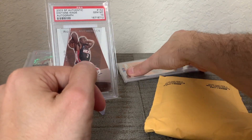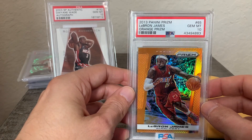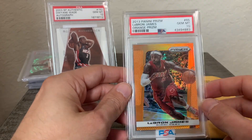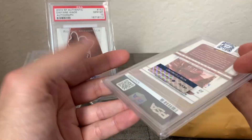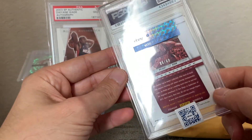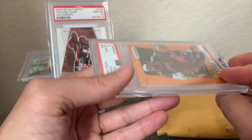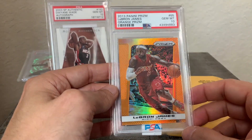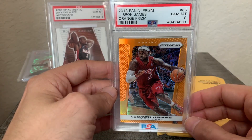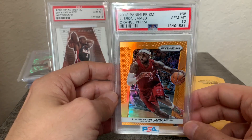The final card here is a 2013 Panini Prizm LeBron James orange Prizm, PSA 10, numbered to 260. I believe this is a pop six in a PSA 10 — really hard to get in a PSA 10 — so definitely glad to pick this up.